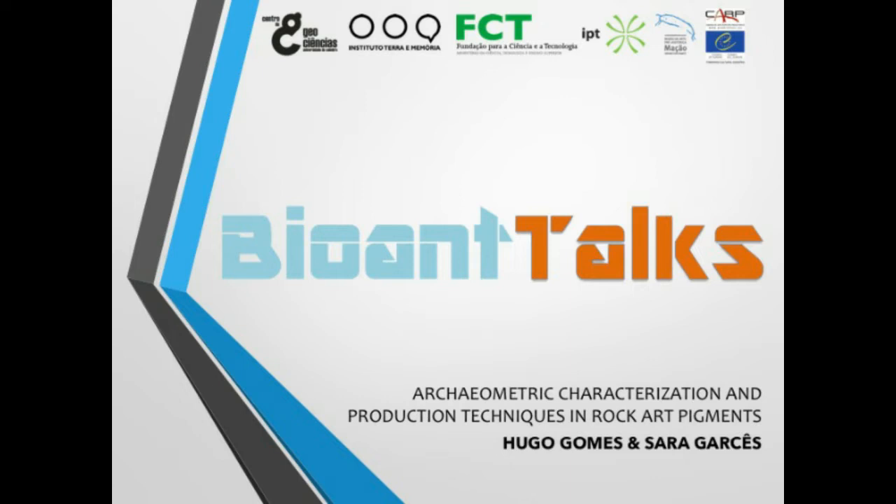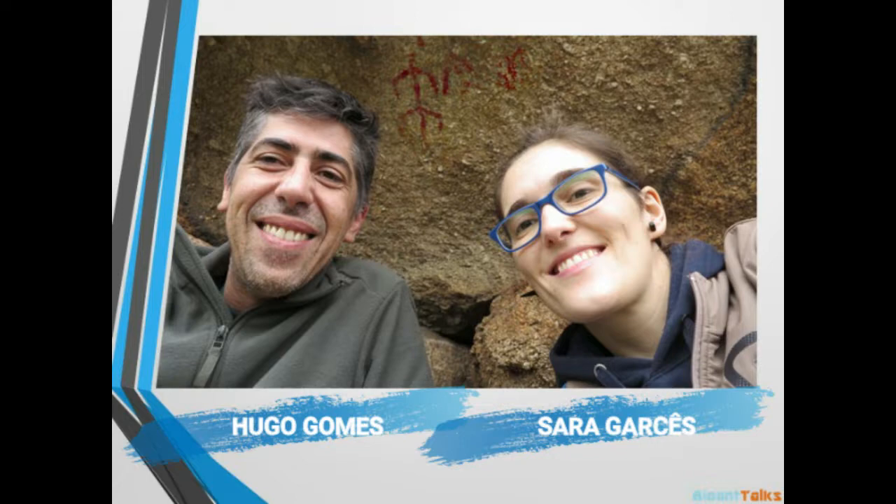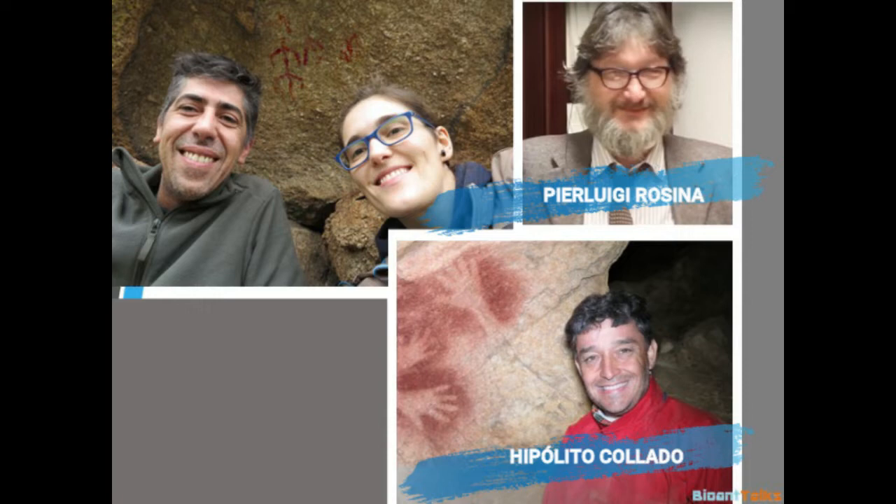Hello, my name is Sara Garcês and along with my colleague Hugo Gomes, we will present some results about archaeometric characterization and production techniques in rock art pigments. Hugo is a geologist and did his PhD in Archaeometry of Rock Art Pigments, and I am an archaeologist and did my PhD in Prehistoric Rock Art of Portugal. We work together under the scientific guidance of Professor Pierluigi Rossina and in strong collaboration with Dr. Hipólito Collado from Spain.